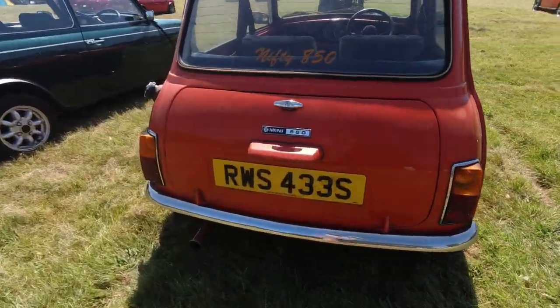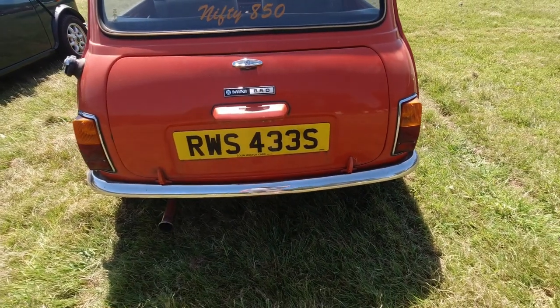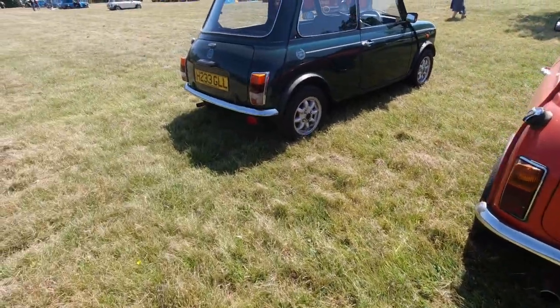It's a Mini 850, so probably going to be a Mark III, I imagine. Something like that. It's quite neat.